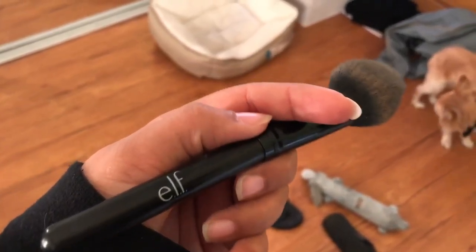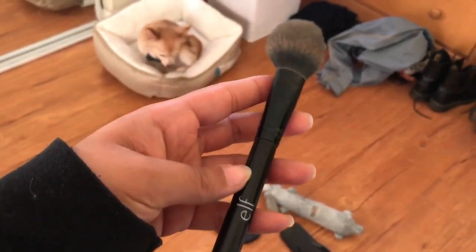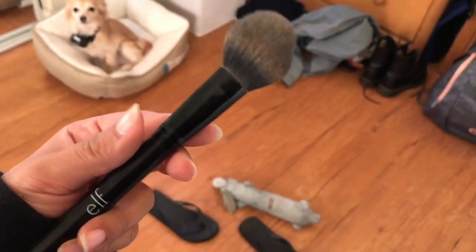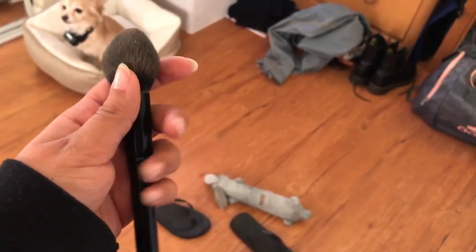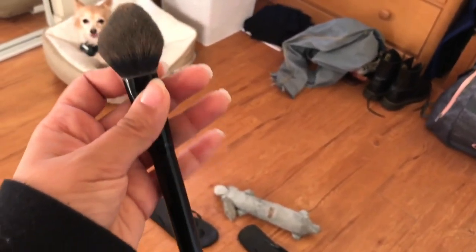For my powder, since I only really apply it under my eyes and a little bit on my cheeks, I use this e.l.f. brush. This e.l.f. one is actually a blush brush, but you can see that it's also tapered, so it really fits underneath your eyes.